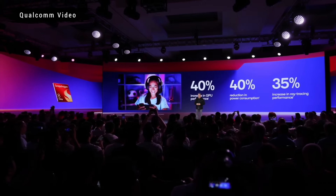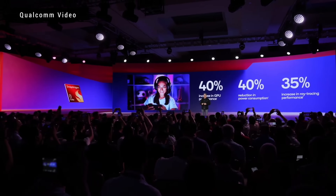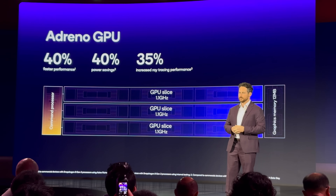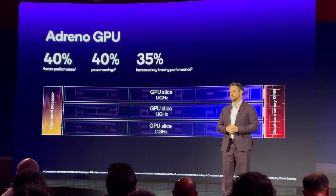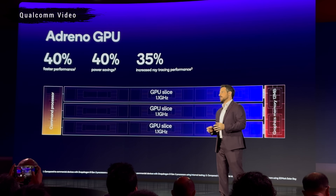Let's talk about this new Adreno GPU. Qualcomm has overhauled it by a lot, delivering a staggering 40% improvement in both performance and power savings compared to the previous model. A lot of it has to do with Qualcomm's new approach to the design, which is now in its sliced architecture. Think of it as having three GPUs working in tandem to build out the performance and scale for all that demand.